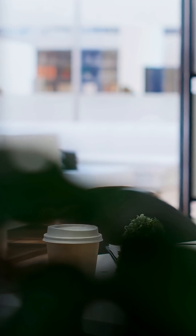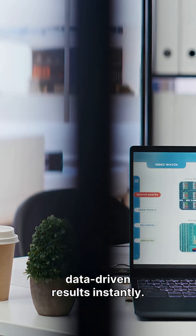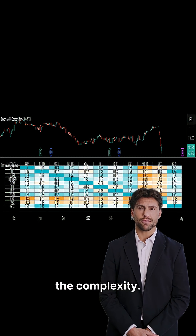Upload your tickers, run thousands of simulations, and get clear, data-driven results instantly. It's like having your own quant desk, without the complexity.